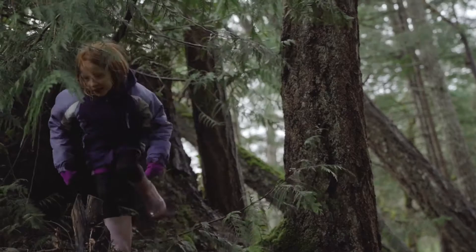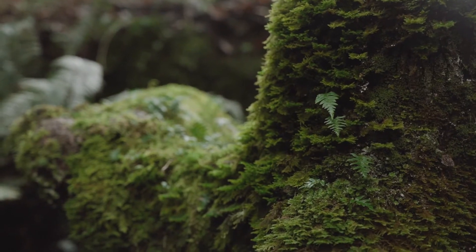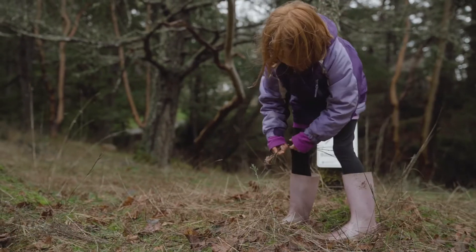This house was literally built on a Gary Oak meadow and I can see remnants of that all around, so I just want to try and improve that meadow again.